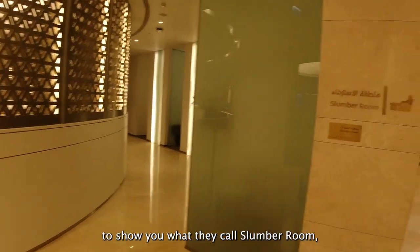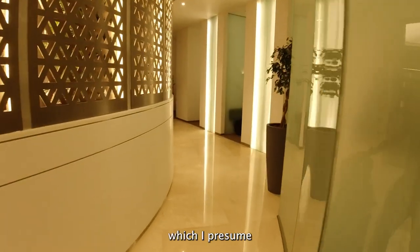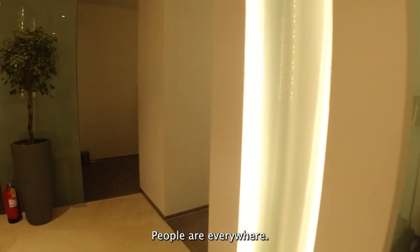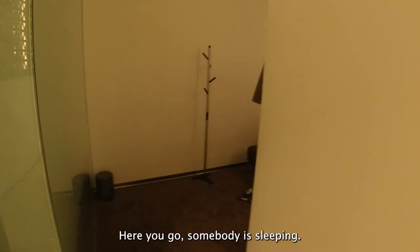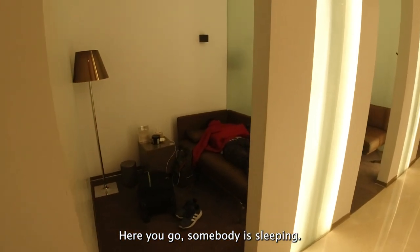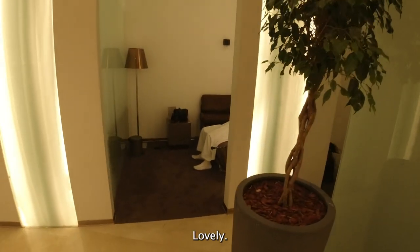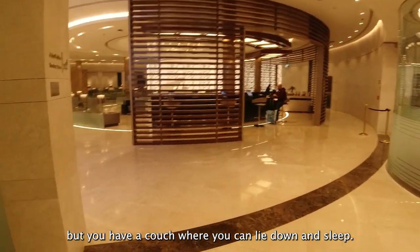I actually forgot to show you what they call a slumber room, which I presume would be like a sleeping sort of area. There are people everywhere — let's see if we can find an empty one. So here you go, somebody is sleeping. There is a nice couch there. It's not dark, but you do have a couch so you can lie down and sleep.